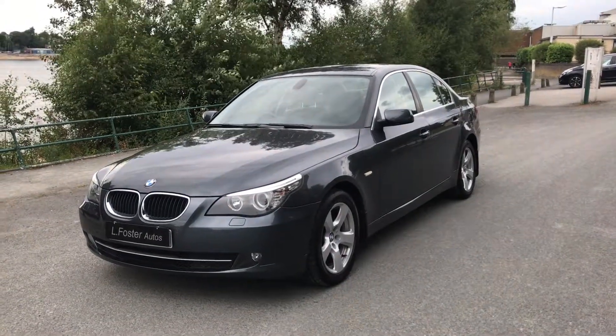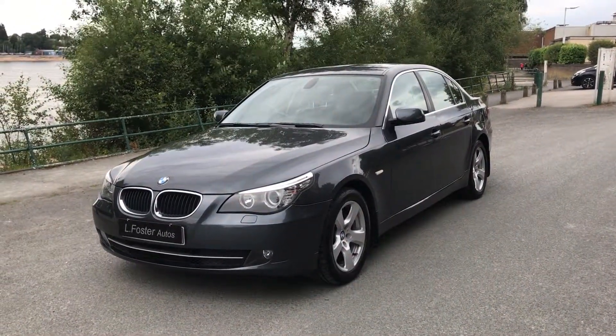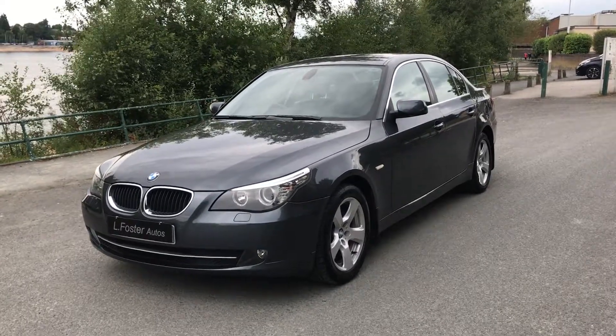Hi guys and welcome to Alfasto Autos. Here's a video of our BMW 520 diesel SE. Just going to walk you around the car and show you the condition.